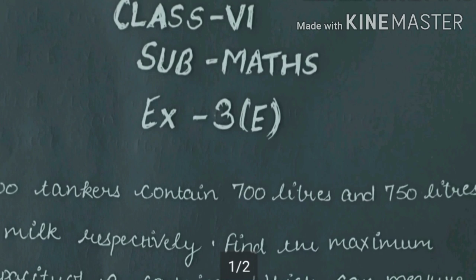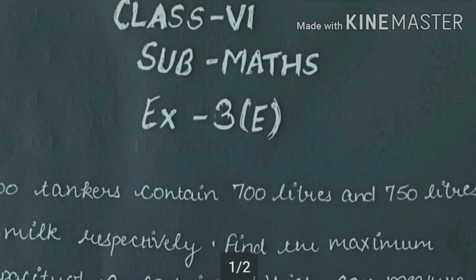Hello students, I am Rishat Dubey, SMS teacher in Krishna Public School. Yesterday we completed Exercise 3D, Chapter 3 - Playing with Numbers. Today we start the next exercise. Now we see question number 1.